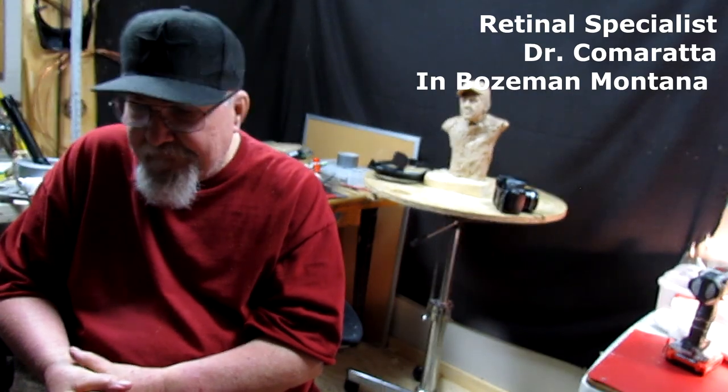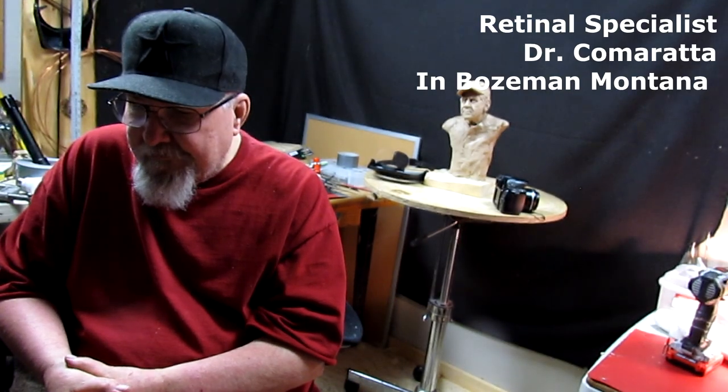I went and saw a retinal specialist in Bozeman and they examined my eyes, took pseudograms of the eyes and everything. It turns out that I've had some improvement in the right eye that is not clearly seeing right now. I've noticed that for about the last week I've been able to look at things with both eyes open and it hasn't bothered me as much. So who knows — I might be getting my sight back a little bit.